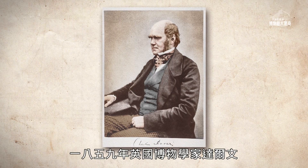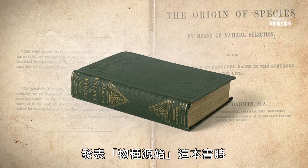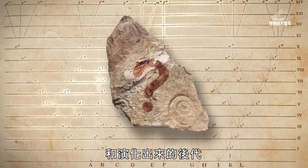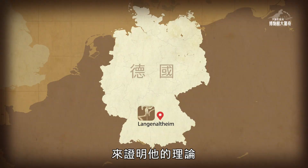In 1859, Charles Darwin published his theory of evolution but hadn't yet found the transitional species needed to prove it. Two years later, this specimen was discovered in Germany.